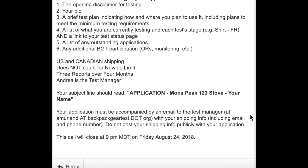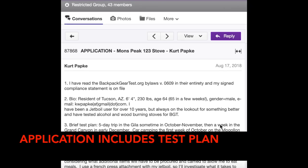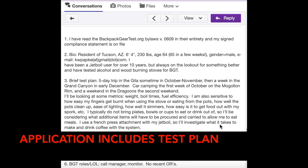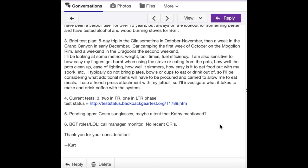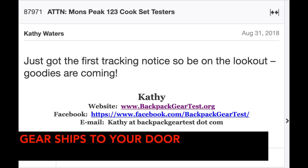You can decide which ones to apply to, often depending on what you're already testing and whether or not you find the gear interesting. Your application gives the person making the selection everything they need to decide whether you are in a good position to test the product. Selections are announced a week later, and shortly thereafter the gear is shipped by the manufacturer.